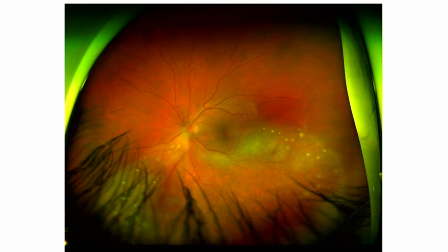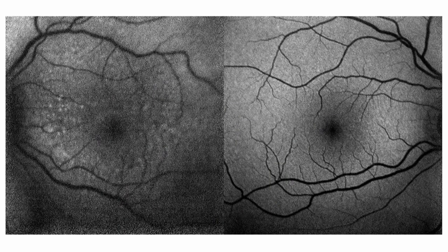He has some plaquoid-like spots visible on the fundus photo. The next image is an autofluorescence image showing multiple hyper-autofluorescent foci and plaquoid inferior changes, which you can see here. His right eye, however, appears unaffected at this point.